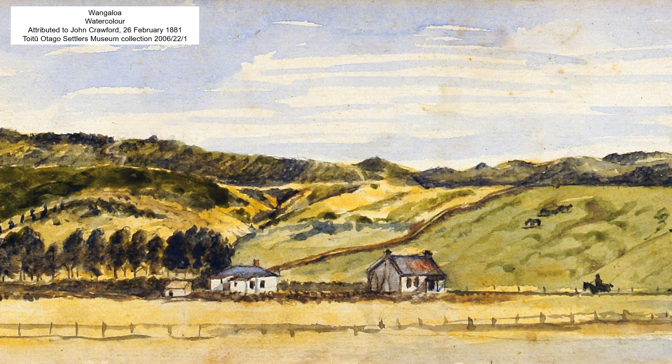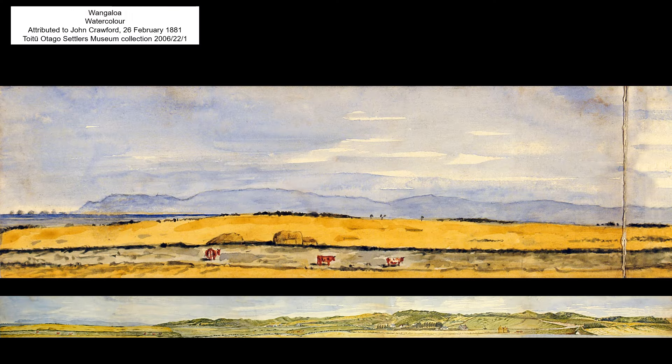On Boxing Day 1878, John and Margaret's eldest daughter, Joanna Cleland Crawford, married Henry Stuart McColl, who was the schoolmaster at the South Otago settlement of Wangaloa. In February 1881, John made five paintings of the tiny settlement, which join together to form a panorama that is over 1200 millimetres wide.